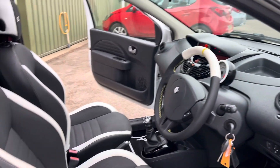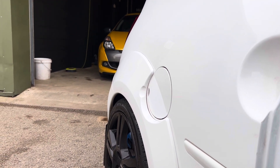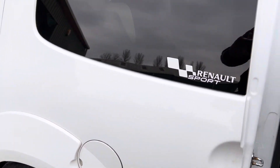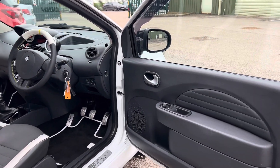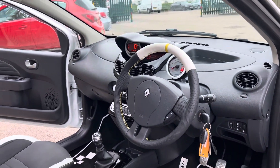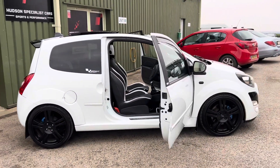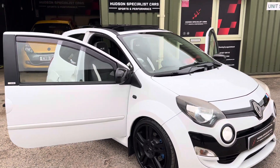It is nicely warmed up actually — you can have a quick listen to the exhaust. Like I say, it is a cat-back system with a nice burble to it. As I said, very, very high specification and quite rare to find. One of the first facelift examples we've had in stock, and like I say we've been a Renault Sport specialist, so it's nice to have it in stock.